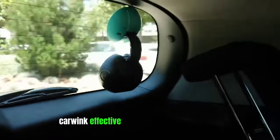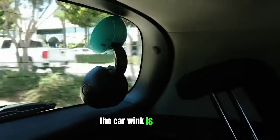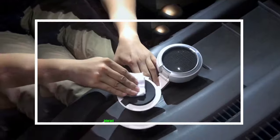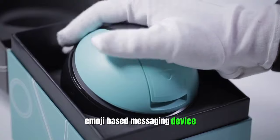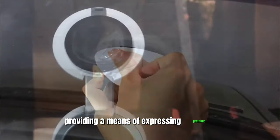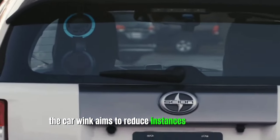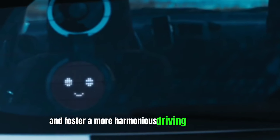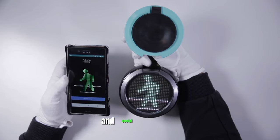Car Wink. Effective communication on the road is crucial for safety and civility. The Car Wink is a novel car accessory that redefines the way drivers interact with one another. This voice-controlled, emoji-based messaging device attaches discreetly to your car's rear window, providing a means of expressing gratitude, offering an apology, or sharing friendly greetings with other drivers. By enhancing communication between vehicles, the Car Wink aims to reduce instances of road rage and foster a more harmonious driving environment, emphasizing the potential of technology to improve road safety and social interaction.